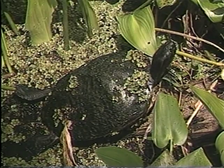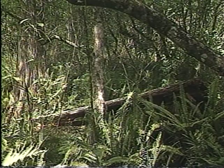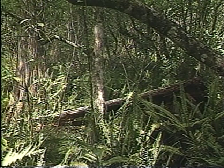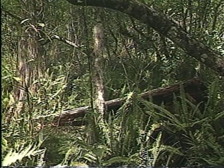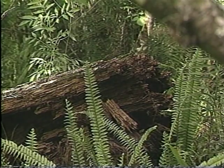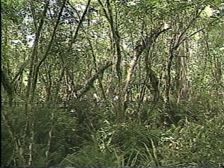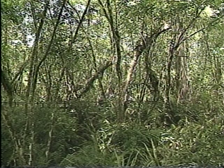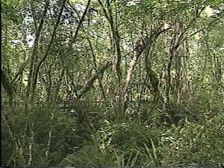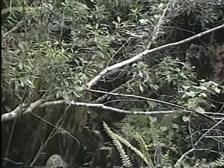In addition to alligators, there are several varieties of turtles in the sanctuary, and on occasion an otter might be seen in the lettuce lakes. The Audubon Society maintains Corkscrew Swamp Sanctuary in a completely natural state — among other things, that means fallen trees are not removed. The cypress logs provide places for plants to grow; the decaying process adds to the richness of the swamp and keeps a natural cycle unbroken.